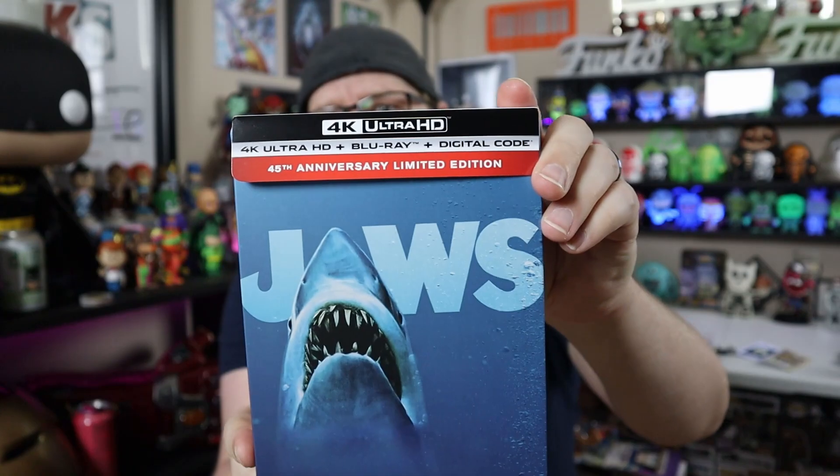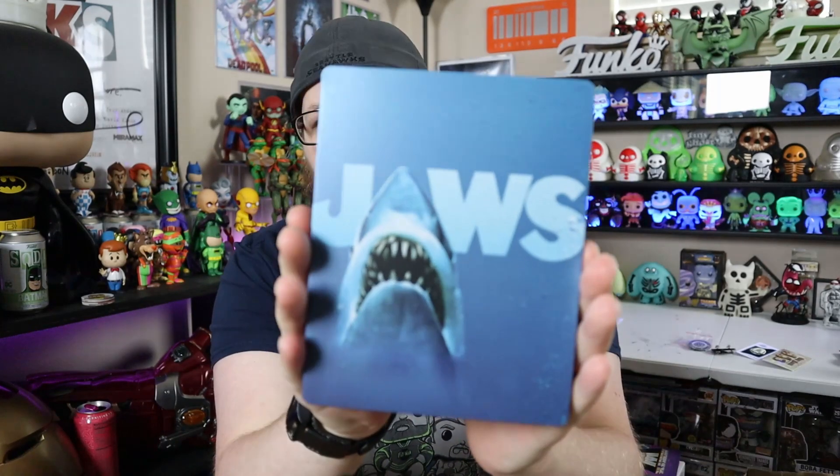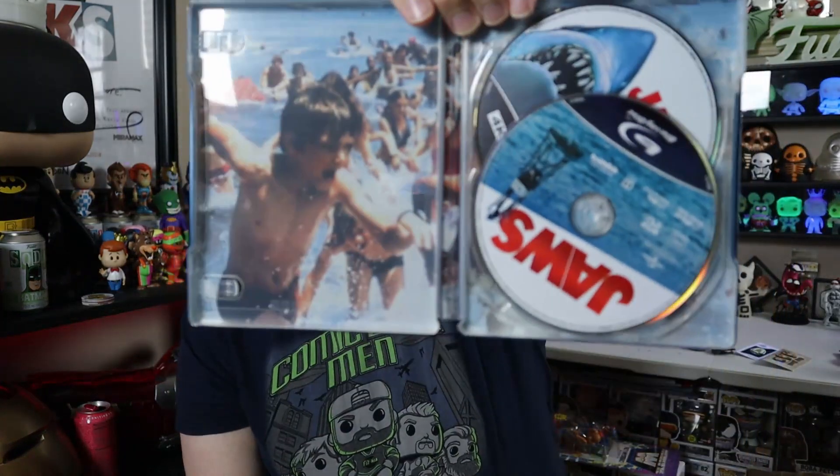Moving right along - I know a few people said they wanted me to show off more of the steelbooks that I got. This is a new one that came out - this is Jaws, the 4K release from Best Buy. This is a movie I used to watch a ton growing up. I actually have not seen it in a long time, but when I saw it come out on sale it wasn't too bad so I went ahead and picked it up. Being a steelbook and knowing it was something I wanted to watch - these steelbooks always come with a piece of paper on there so you can see the front and the back, and there's always really cool designs on the inside.